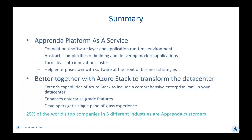In summary, before we get to the demo: Apprenda is a foundational software layer and application runtime environment to help customers abstract the complexities of building and delivering modern applications, helping them turn ideas into innovations faster. We help them win with software at the front of their business strategies. We've integrated with Azure Stack to transform the data center, extending the capabilities of Azure Stack to include a comprehensive enterprise platform-as-a-service in your own data center. We're enhancing it through enterprise-grade features and allowing developers to get a single pane of glass experience.